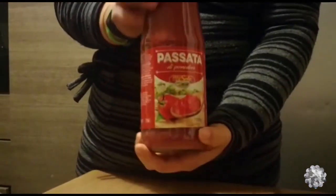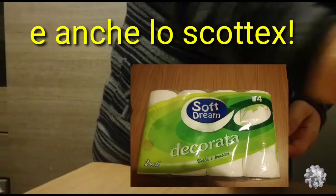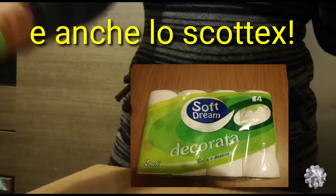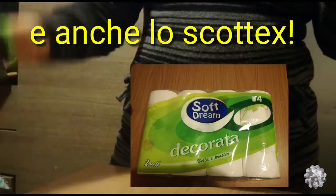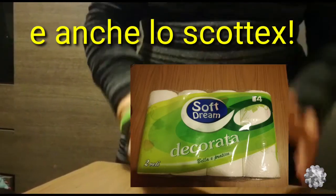E poi quattro passate di pomodoro, queste qui che sono quelle che prendiamo sempre. Questo è tutto quello che abbiamo comprato. Spero che il video vi sia piaciuto, se è così lasciate un like e iscrivetevi al canale. Ci vediamo al prossimo video, ciao!